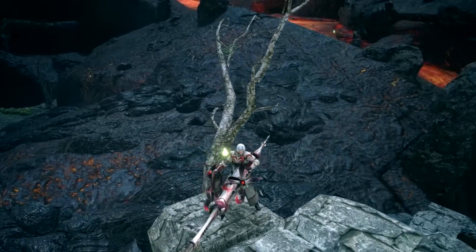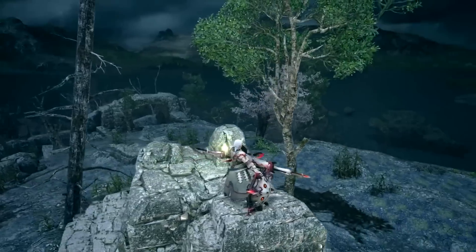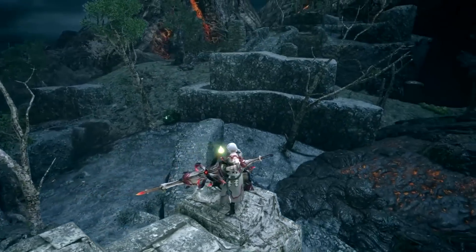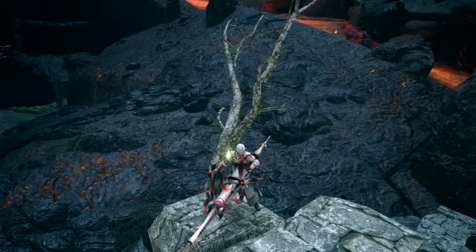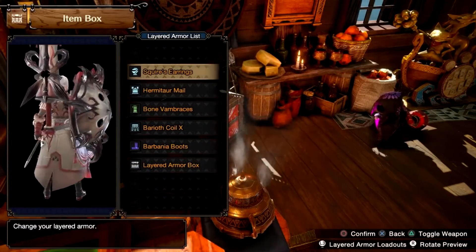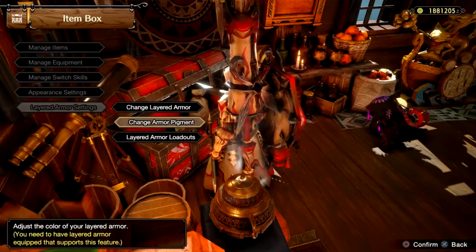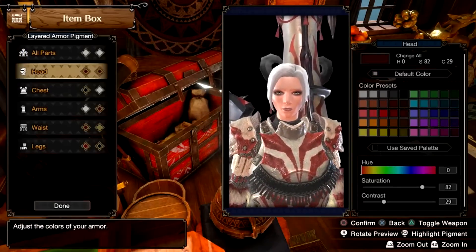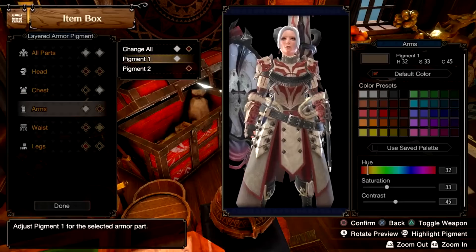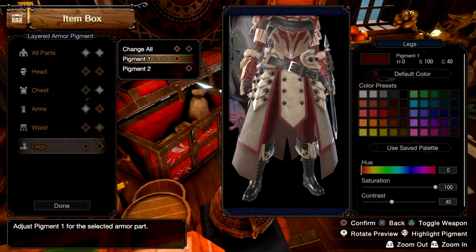Our other honourable mention — or at least one of two other honourable mentions — yes, you guys really are bringing it, is from Meeps. And this, again, is an incredible combination of two armour pieces that you would think would normally really struggle to go with basically anything but their own set. But Hermitar and Barioth here are a beautiful dance, and it really is a fantastic look. The colour scheme is perfect, the aesthetic is perfect, and I really do like it, so well done to you, Meeps.